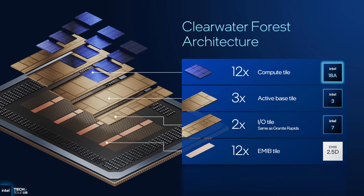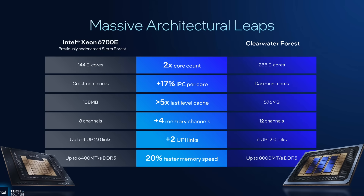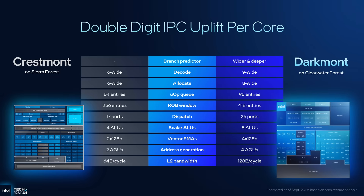Intel is going all out with Clearwater Forest. Compared to the previous generation, Sierra Forest, it is a massive upgrade. Not only does it double the cores from 144 to 288, but the core architecture also gets a major update — Sierra Forest came out before Skymont and still uses the much slower Crestmont E-cores. Clearwater Forest has twice the cores with much higher IPC, and they are getting a process node upgrade too, going from Intel 3 to 18A. Plus there's the massive 576 MB of cache below. I can't overstate how insane — and by insane I mean insanely good — this chip is.